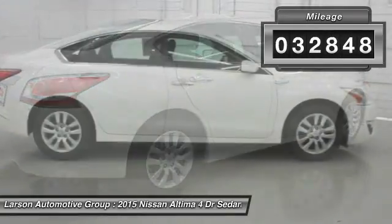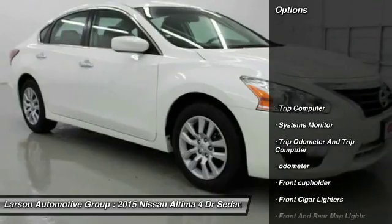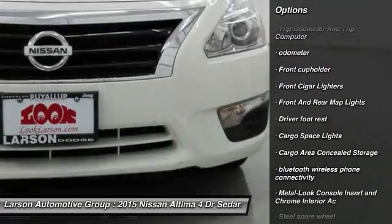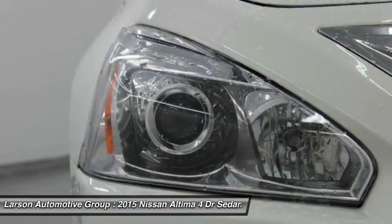This vehicle has less than 35,000 miles. Here are some of this vehicle's great options: Bluetooth, front-wheel drive, trip computer, tachometer, outside temperature gauge, perimeter alarm, engine immobilizer, power rear window sunshade.